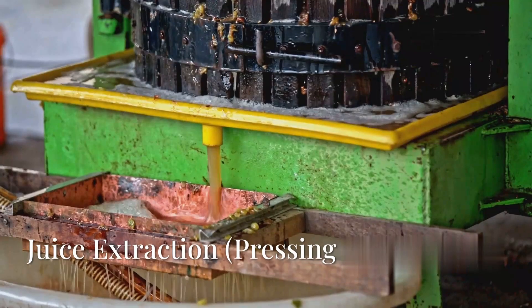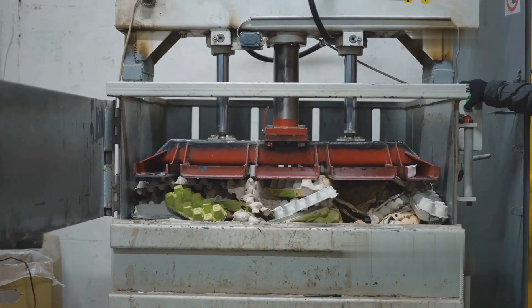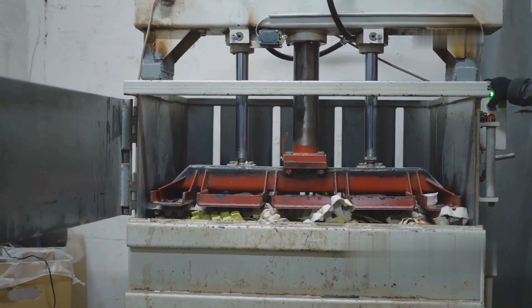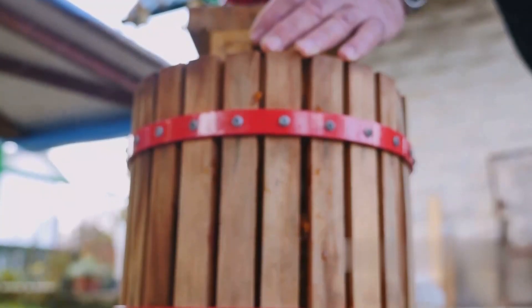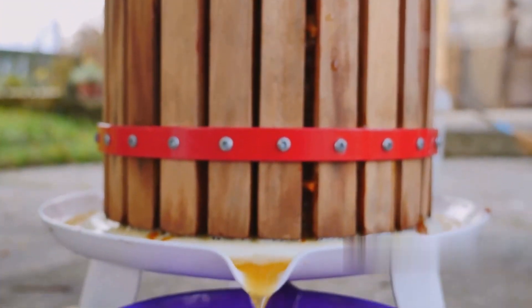The crushed apple pulp is then pressed to extract the juice using different methods. Hydraulic pressing uses a hydraulic press to squeeze the pulp, extracting clear juice. Belt pressing involves a conveyor belt that applies gradual pressure, squeezing juice out. Screw pressing employs a rotating screw that pushes the pulp against a mesh, forcing juice out.